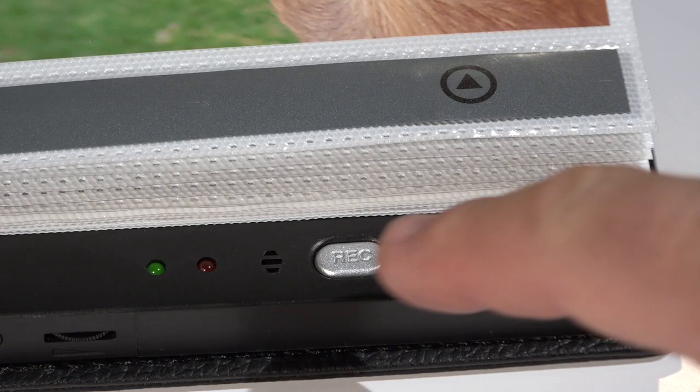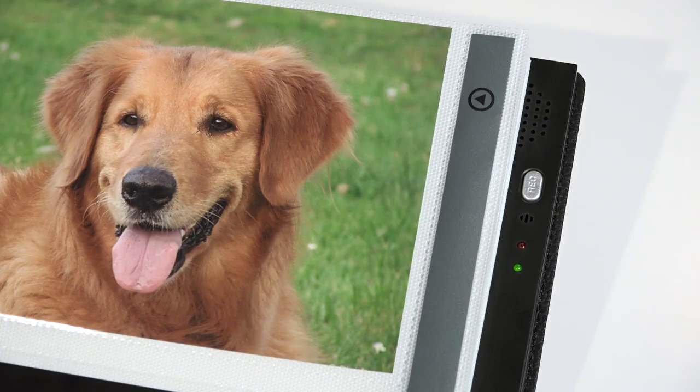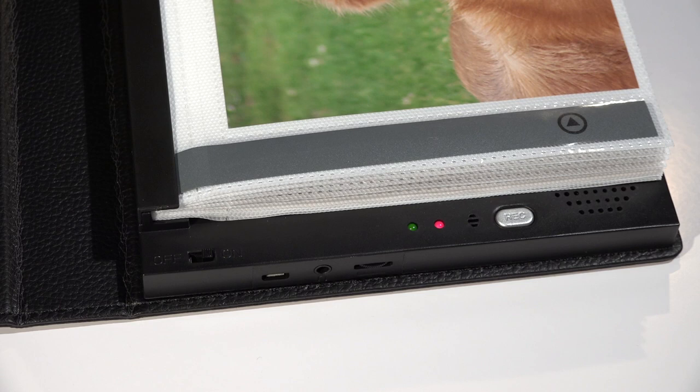Switch the album on and record a separate voice message on each page using the built-in microphone. Add voice, music or sound effects to your pictures and photos. There's an individual play/stop button on each page and you can re-record as many times as you wish.